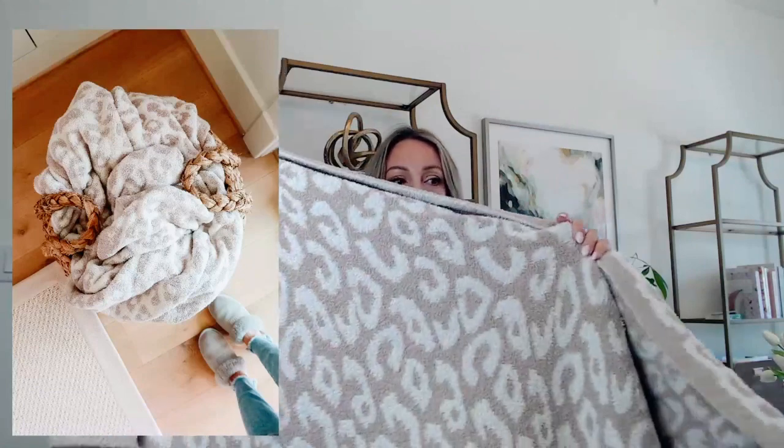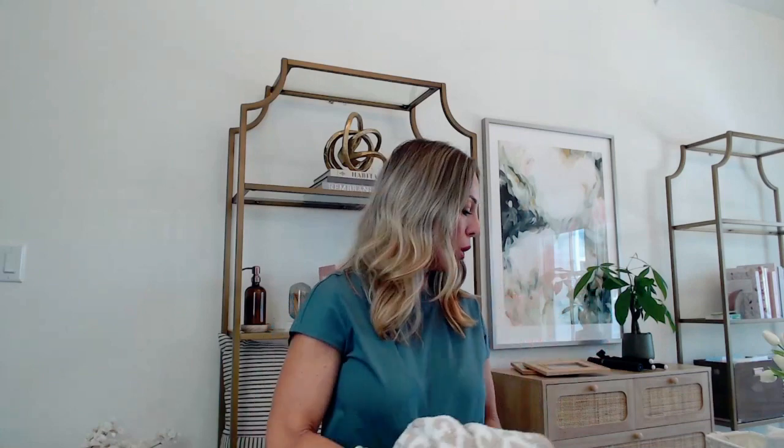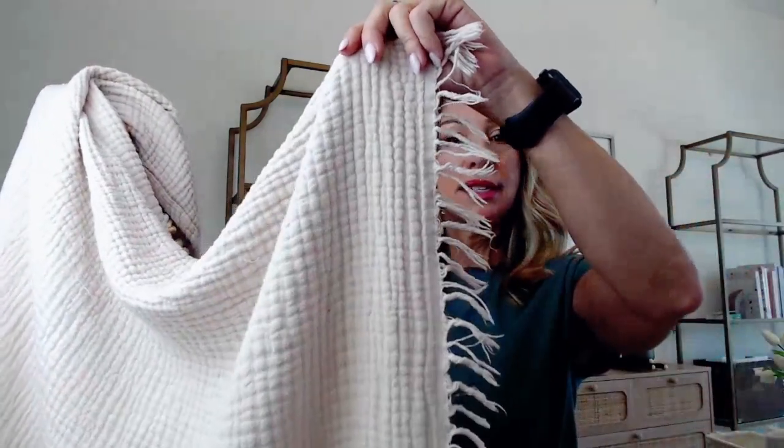This one I have is the leopard print — it's two-sided, beautiful, and the neutral goes with absolutely everything. It's a great price right now at $38. I've given these as gifts and they've been very well received. You can get them in several different colors. I also have this lighter weight, almost muslin-style blanket — double lined with a beautiful texture and nice tassels. I drape this on my light-colored sofa to protect it from the dog; it kind of blends right in and looks beautiful.